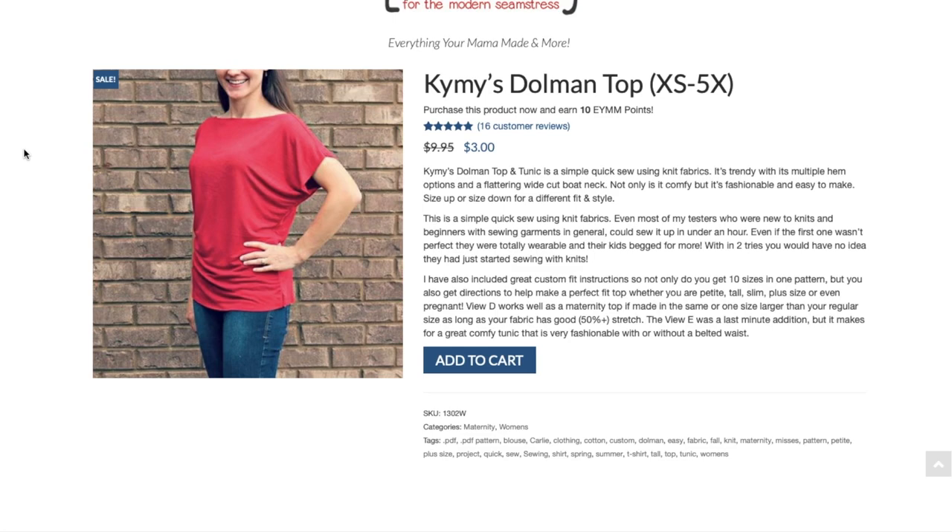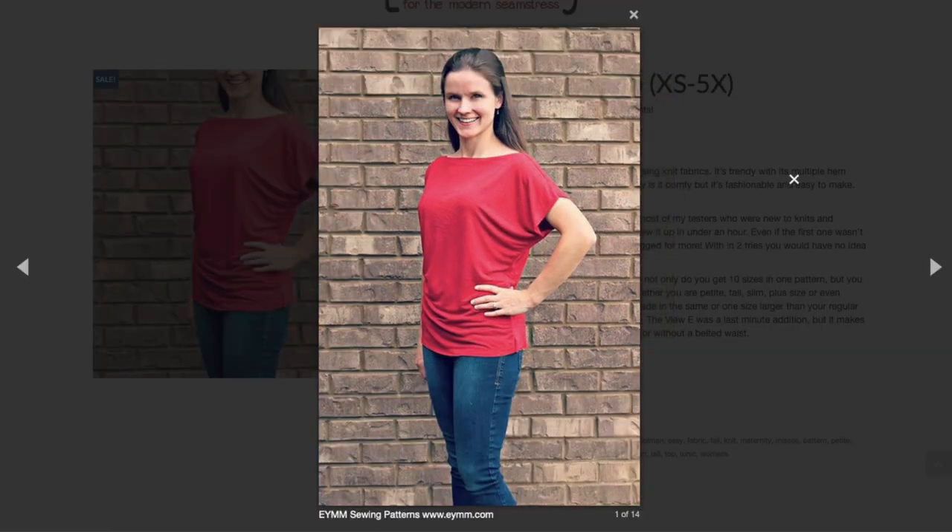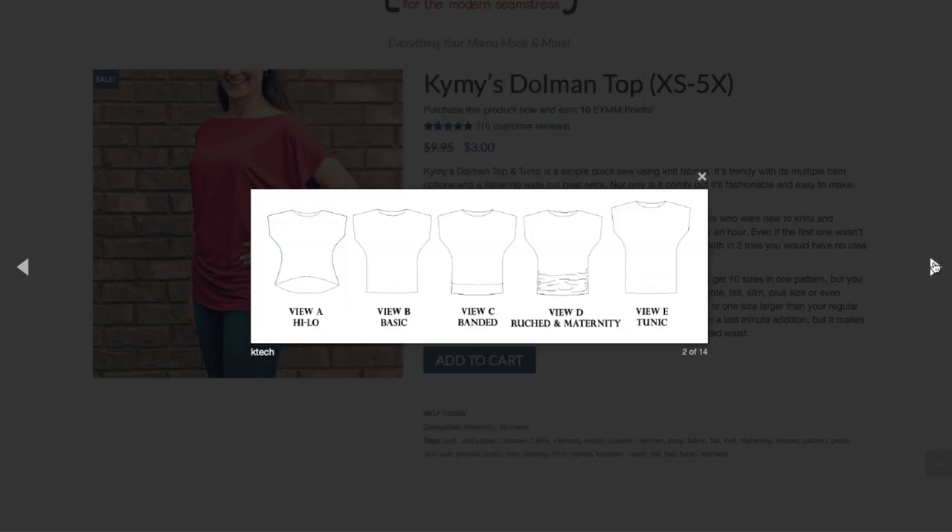You get custom fit instructions — not only 10 sizes in one pattern, but also directions to help make a perfect fit whether you're petite, tall, slim, plus size, or even pregnant. The pattern requires 50% stretch. View E was a last-minute addition but makes a great comfy tunic that's fashionable with or without a belted waistband. Looking at the photos, it has two pattern pieces: a front and a back with a grown-on sleeve and open boat neck.